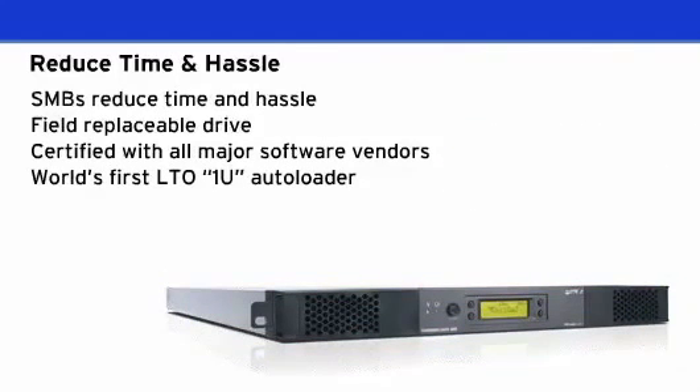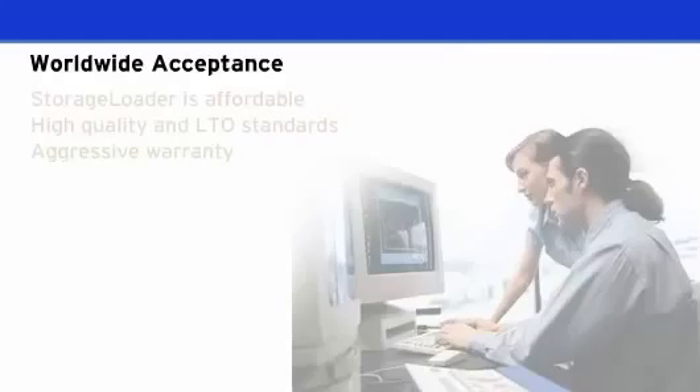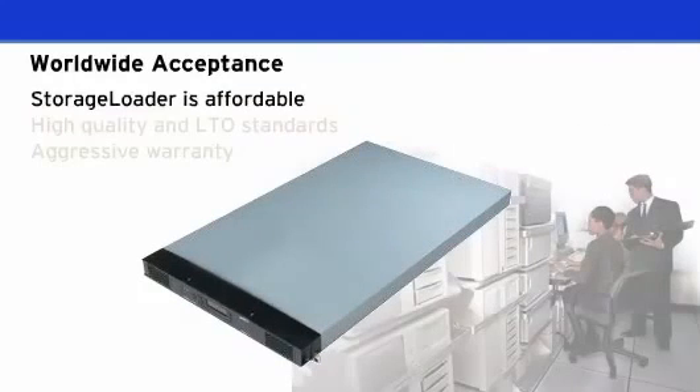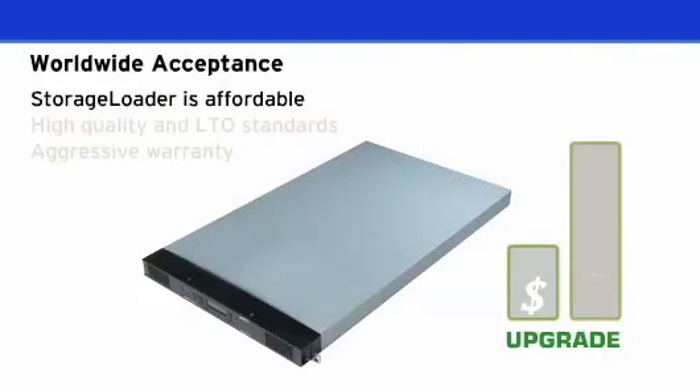It is the world's first 1U LTO autoloader. A key element to helping SMBs back up their data is making products affordable and easy to use. The Storage Loader boasts an industry-leading low price point, making it easy to upgrade from a standalone tape drive to LTO tape automation.